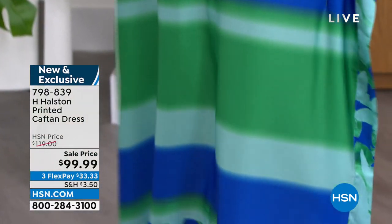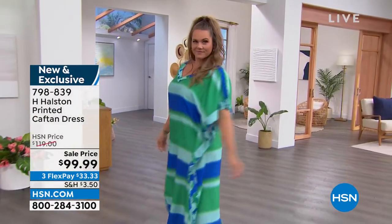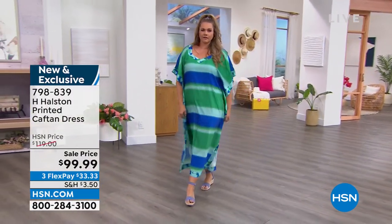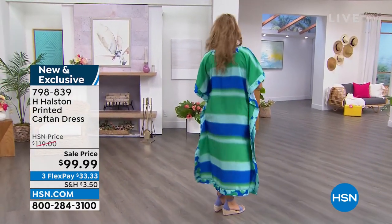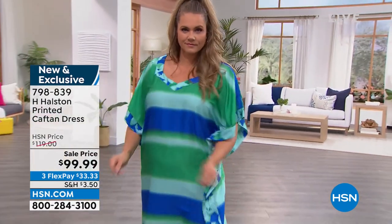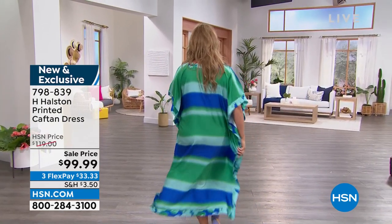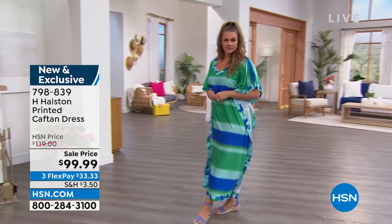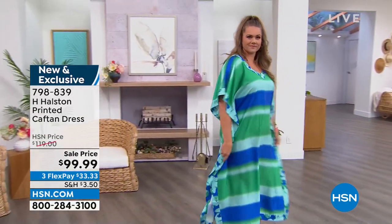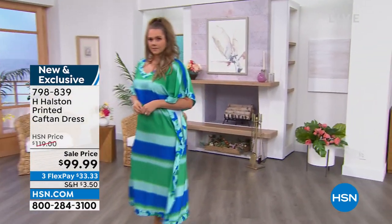Emily, those colors on you — that silhouette, girlfriend — absolutely looks so, so beautiful. This is another great feature price where it will be $119, but it's $99.99 today. Three or four FlexPayments. Item number 798-839. We're calling that the parakeet print, but we also have it available in gorgeous coral and black. We do have dual sizing: extra small/small is one size, then medium/large, extra large, and double extra large. It's just an easy, breezy, comfortable fit.